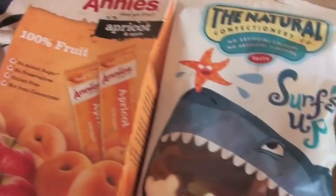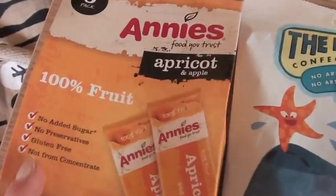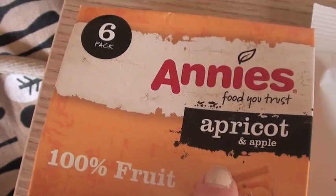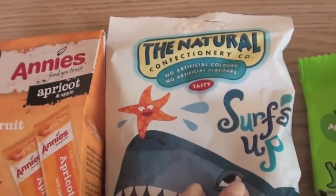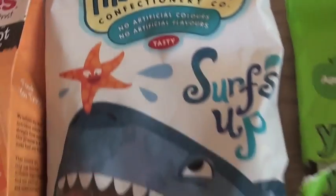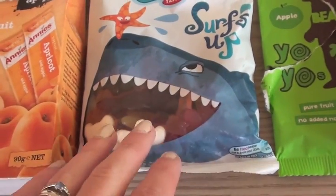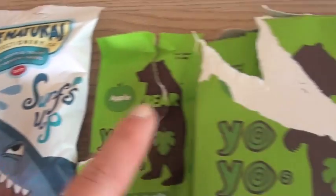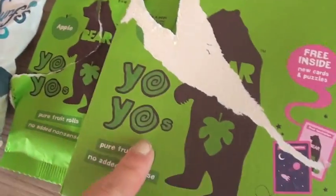Plain poppadoms. We've got some sweeter stuff — Annie's apricot 10% fruit bars, yeah they were on offer. We've got some natural confectionery sweets, these are for Alastair and probably me too, just a little treat — they were on offer for £1. And then we've got some yo-yo bears, apple flavour, also on offer. Violet's already dug into those, she loves them.